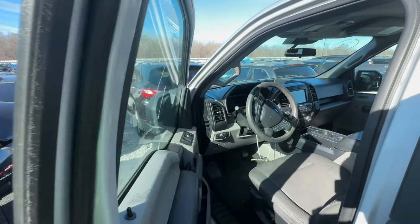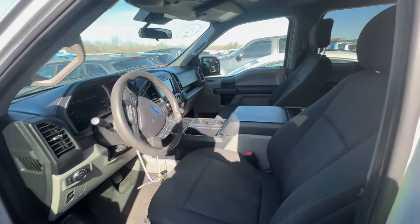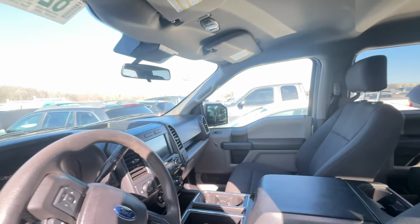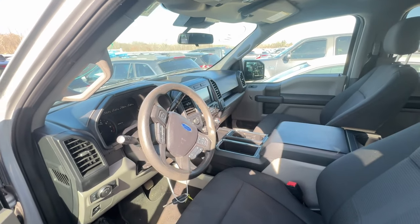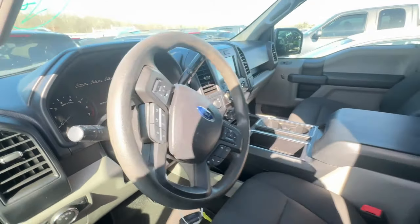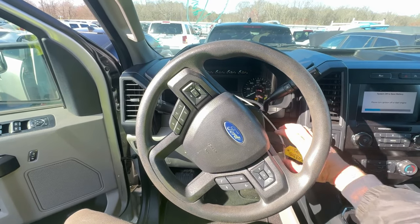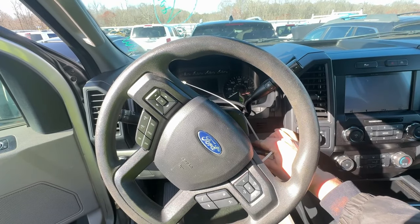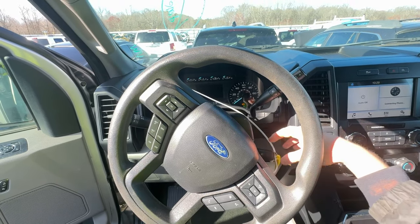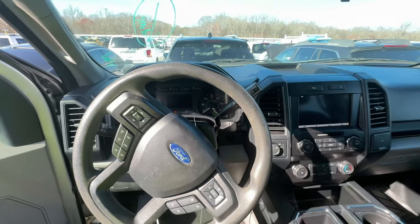Doors opening — definitely gotta open those slowly, the latch is broken right there. Got some cloth seats, no sunroof, kind of basic, but hey 62,000 miles on it — not bad. We got power, let's pop the hood. Very clean under there. Battery is dead though, that thing was barely turning over, which makes sense, but it sounded healthy spinning over.